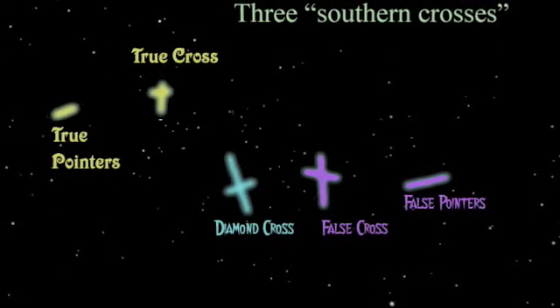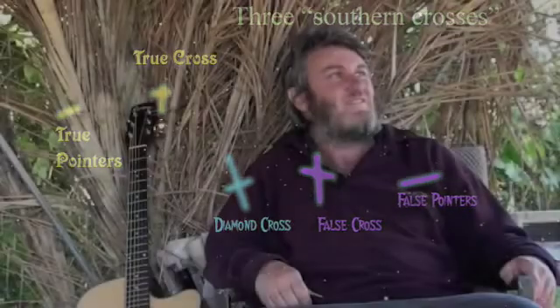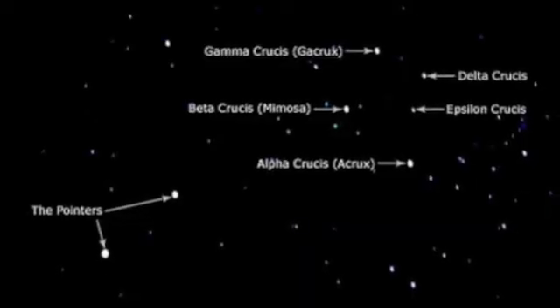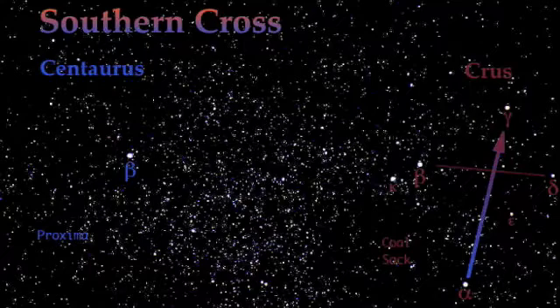A lot of people, the first thing they do when they look up to the sky in Australia in particular, is look for the Southern Cross. Sometimes they see the wrong one — there are actually three crosses in the southern sky: the Southern Cross, the False Cross, which many people confuse with the Southern Cross, and another one called the Diamond Cross. The key to identifying the real Southern Cross is size — it's small. It's the smallest of the constellation patterns in the sky, just over 60 square degrees, about the size of an adult's clenched fist held at arm's length.